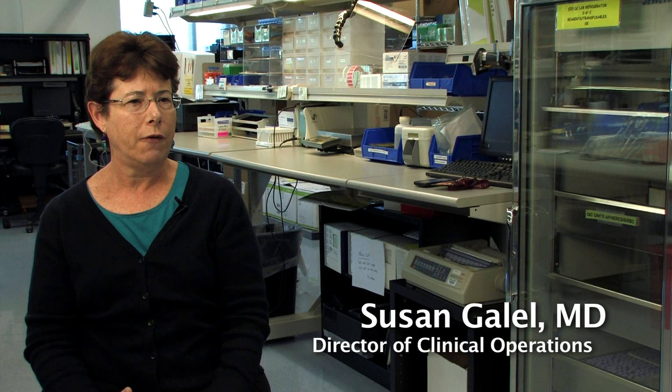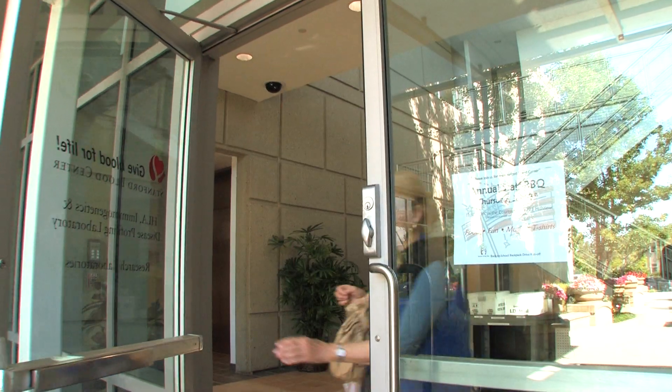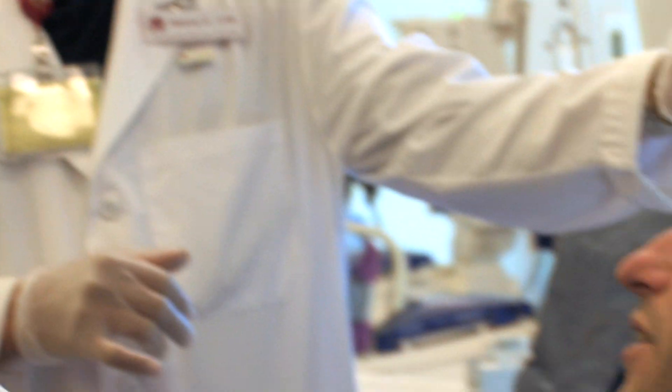Stanford Blood Center is different from other blood centers in that it's actually situated in an academic medical school. The physician group that we have is combined with a physician group at Stanford and Packard Hospital. So we are constantly trying to understand the patients and see what we can do to better support those needs.